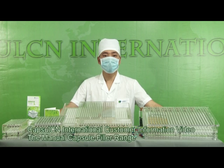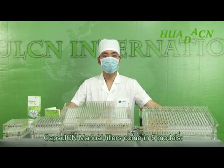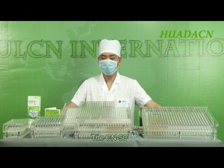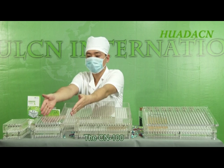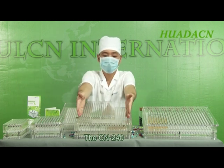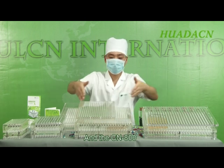Capsule CN International customer information video: the manual capsule filler range. Capsule CN manual fillers come in five models: the CN 50, the CN 100, CN 240, CN 400, and the CN 800.